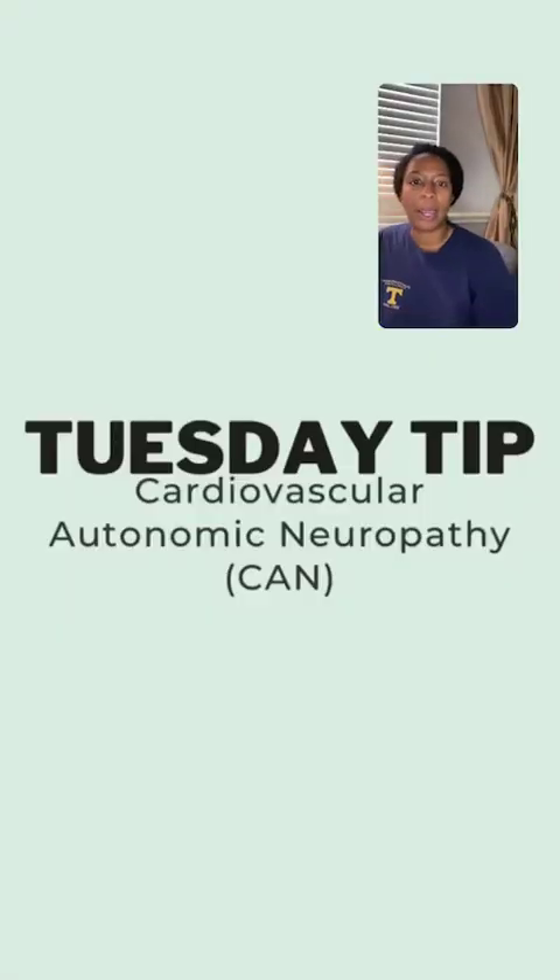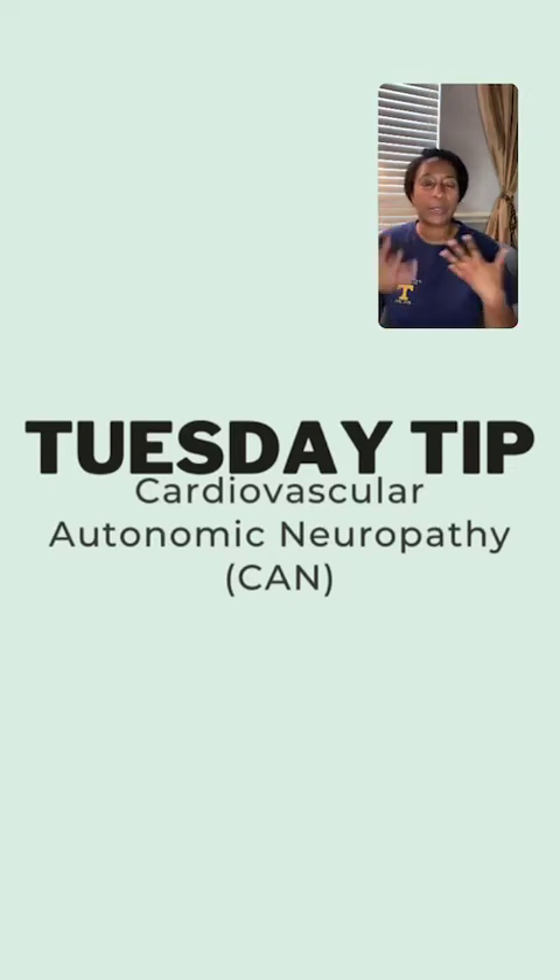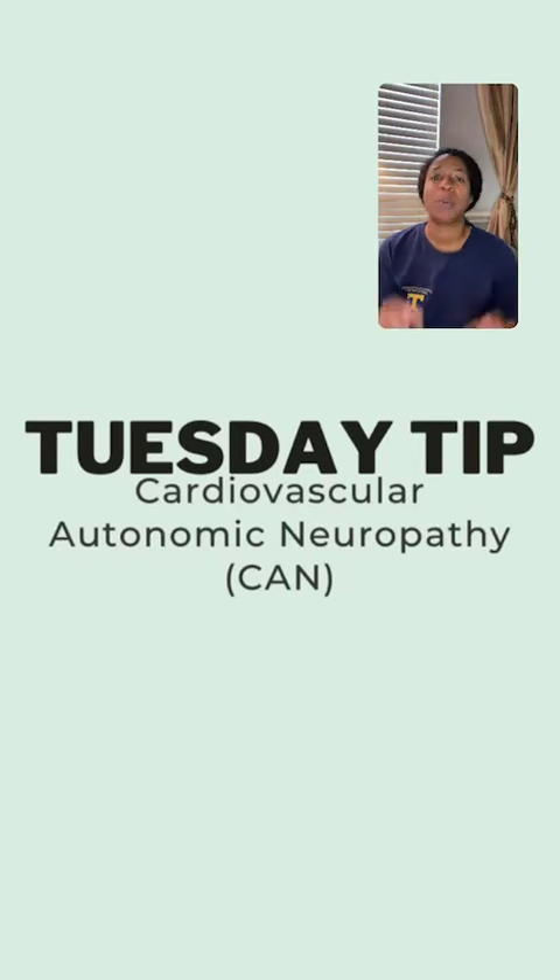Just to let you guys know, if you hear me sounding a little lispy, it's because I'm currently going through braces and I have Orthofix, which is kind of similar to Invisalign. So you may hear some lisping, but bear with me. Today we are going to talk about cardiovascular autonomic neuropathy. You may be asking, what is that, Kim? We're going to get into it, and why is this important to know when treating the African American patient?